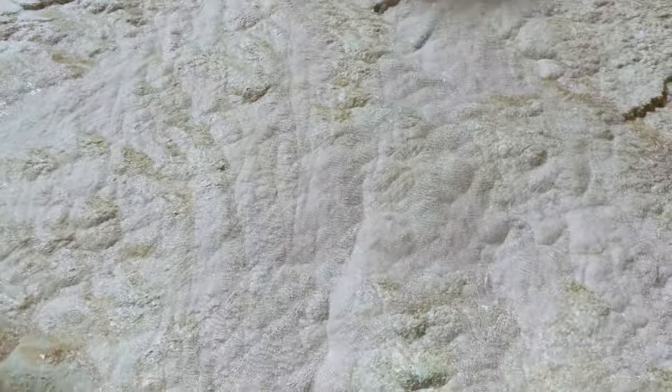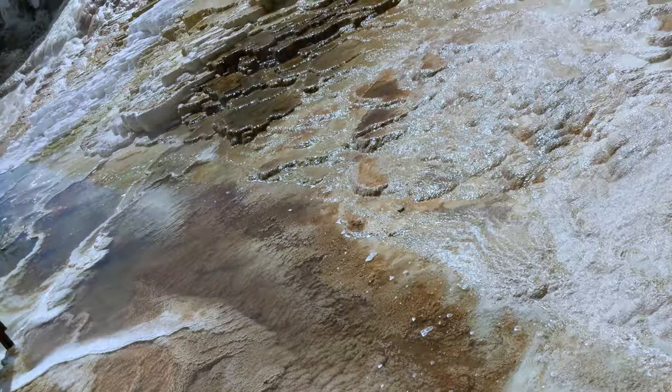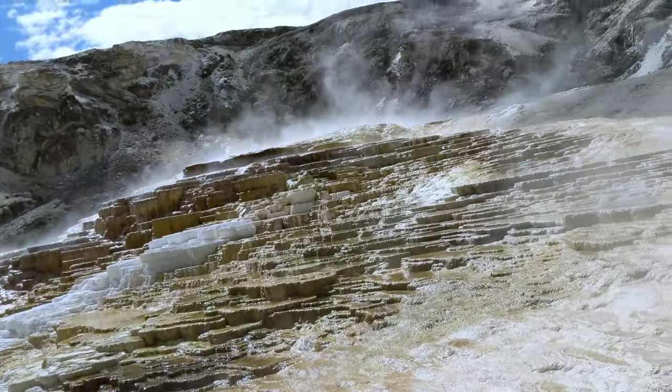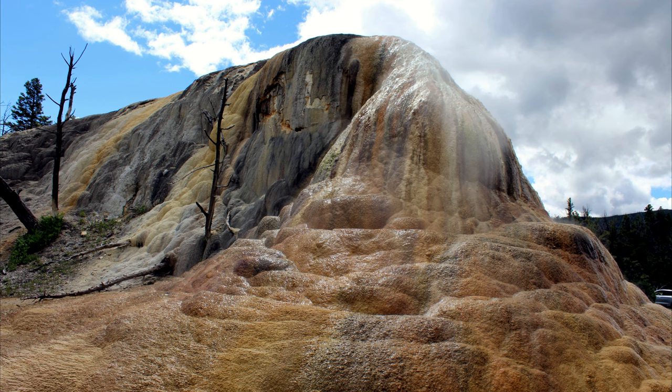Travertine formations grow much more rapidly than sinter formations due to the softer nature of limestone. As hot water rises through limestone, large quantities of rock are dissolved, and a white, chalky mineral is deposited on the surface. Some 60 hot springs pepper the area at temperatures of between 17 and 73 degrees Celsius, and their scalding waters dissolve calcium carbonate in the surrounding limestone, forming a series of constantly evolving travertine steps.